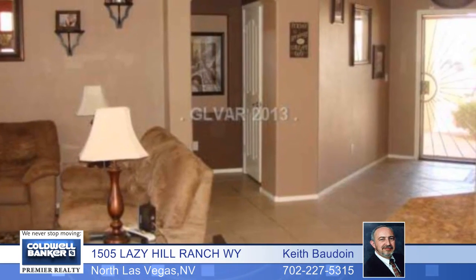What an outstanding one-story home. This home is gorgeous with plantation shutters, granite, tile, stainless steel appliances, an island, ceiling fans, and more.